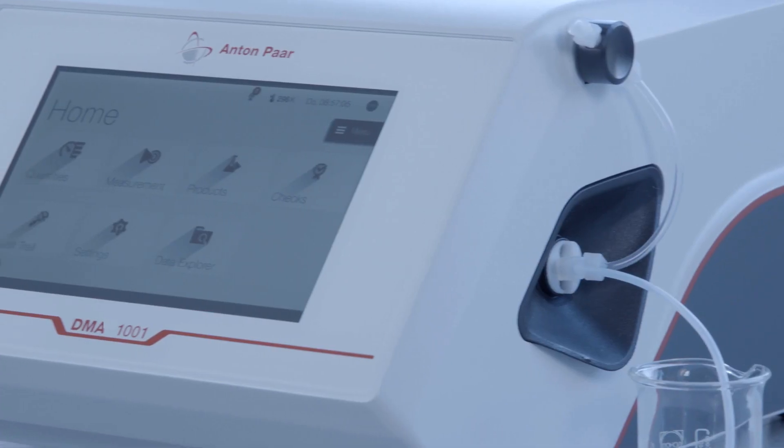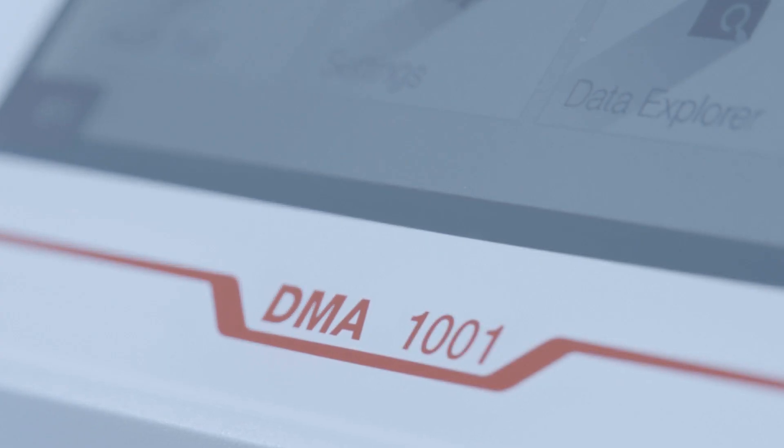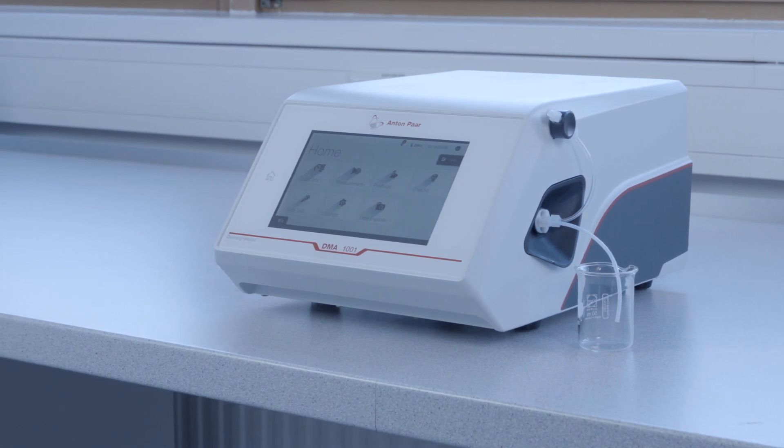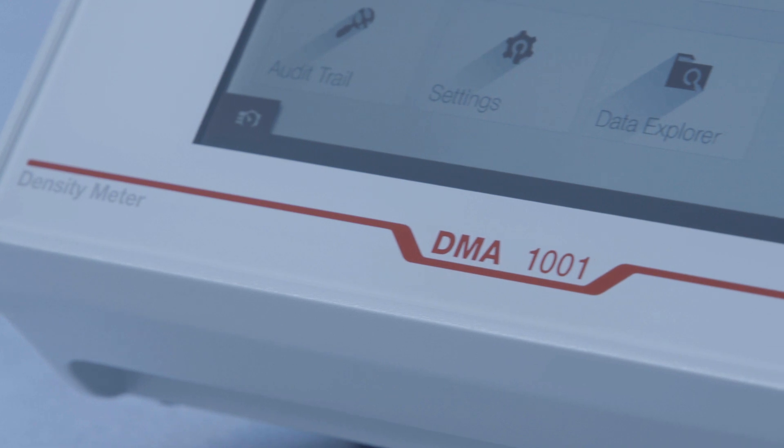The space-saving and rugged density meter DMA1001 is Anton Parr's response to the latest trends and rising demands in quality control in the lab and near the production line, recognized across several industries. Find out more at AntonParr.com.